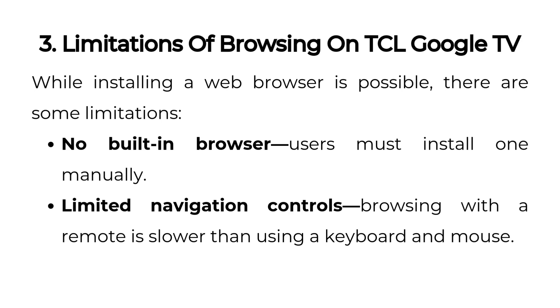Limitations of browsing on TCL Google TV. While installing a web browser is possible, there are some limitations. No built-in browser — users must install one manually. Limited navigation controls — browsing with a remote is slower than using a keyboard and mouse.